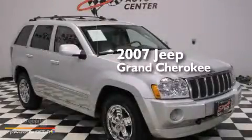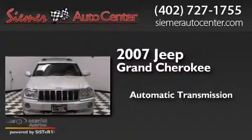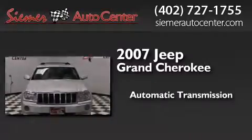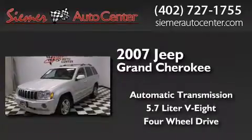This is a 2007 Jeep Grand Cherokee. This SUV has an automatic transmission, a 5.7-liter V8, and the added safety and control of four-wheel drive.